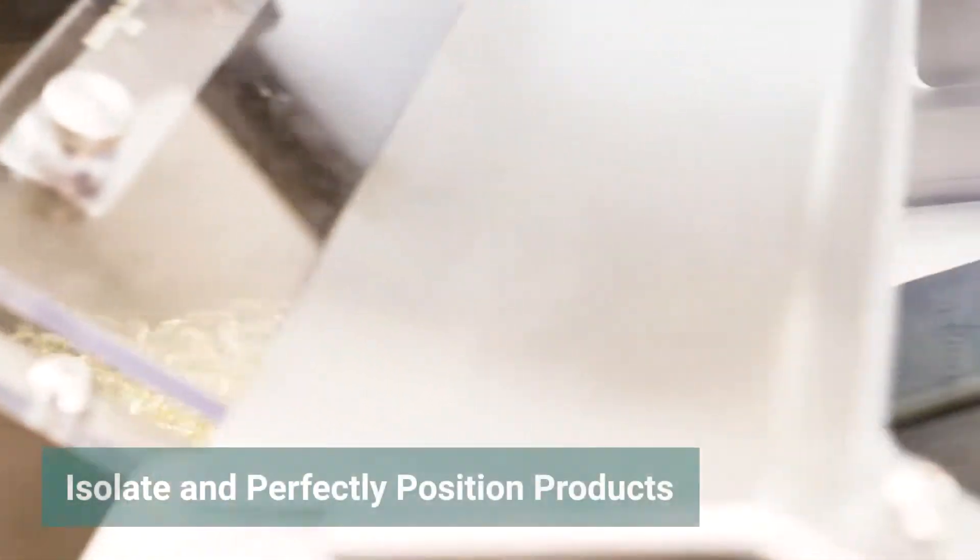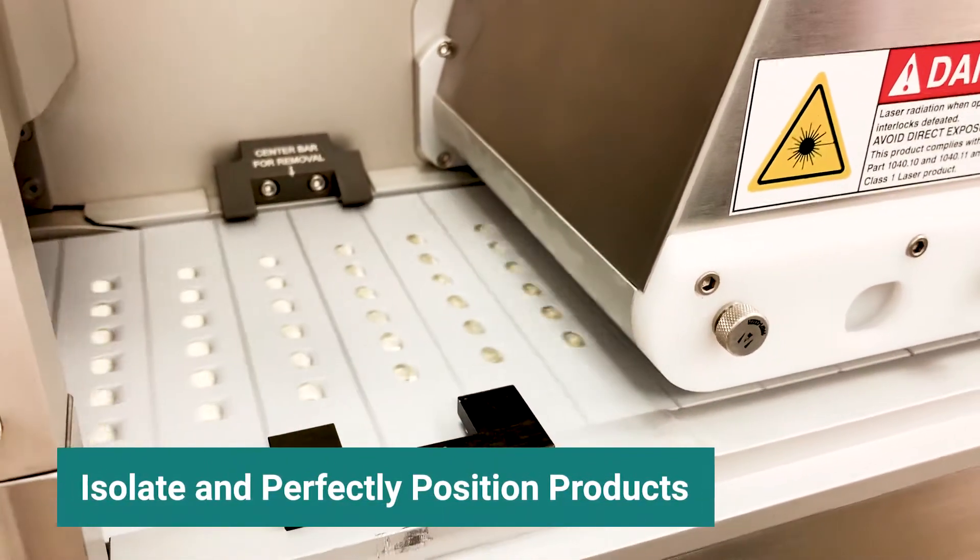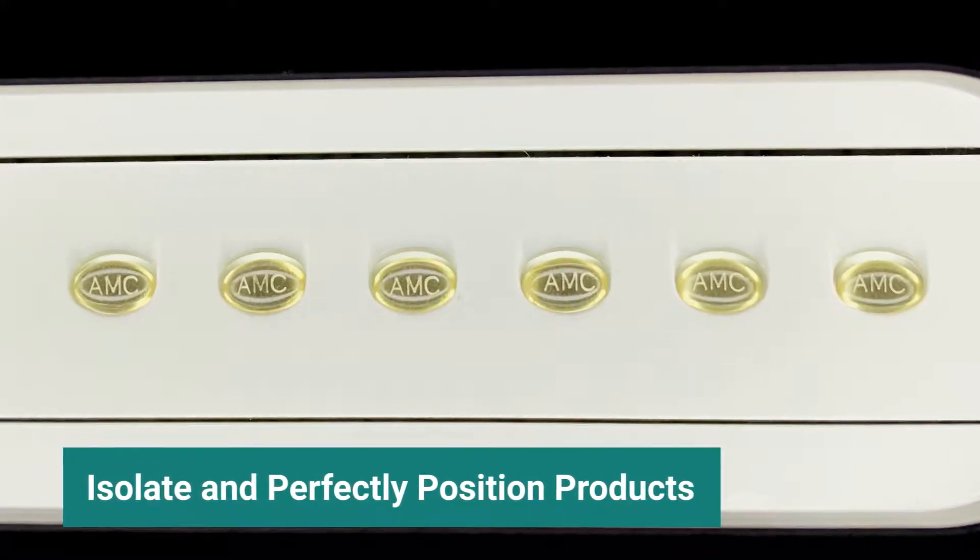Ackley's advanced design isolates and perfectly positions products for precision marking or drilling of up to four apertures per tablet.